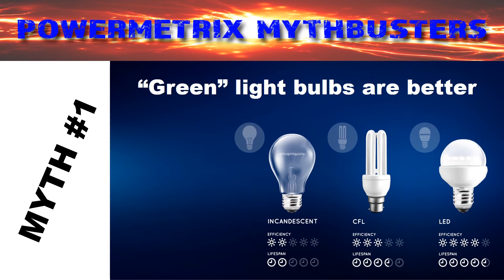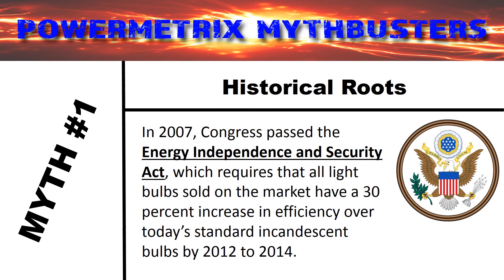Myth number one: are green light bulbs really better? You would certainly think so, considering how much they're talked about in the news and how many utility companies pass out free or reduced cost green lighting. So what is a green light bulb? It can be defined as any new light bulb technology that gives out the same amount of light while consuming less power compared to its incandescent equivalent. The idea was made stronger by the Energy Independence and Security Act passed in 2007, which set in motion a wave of changes in the electricity marketplace as well as in the manufacturing of light bulbs.